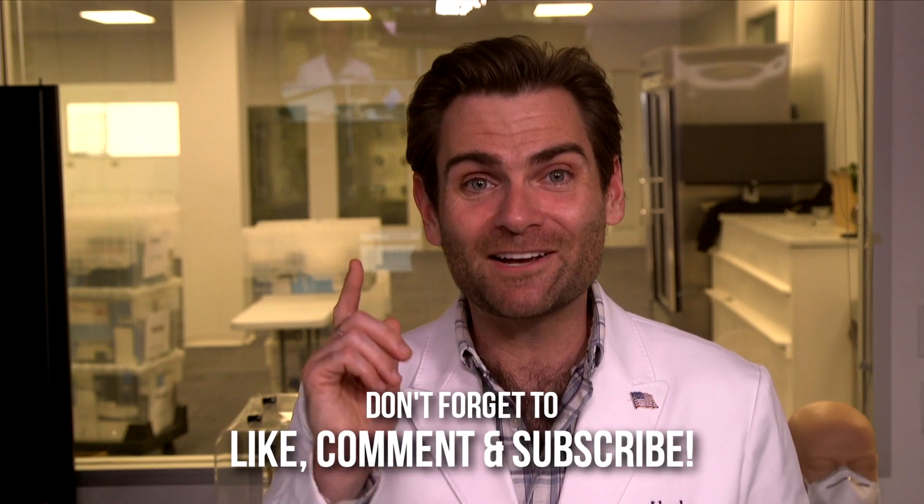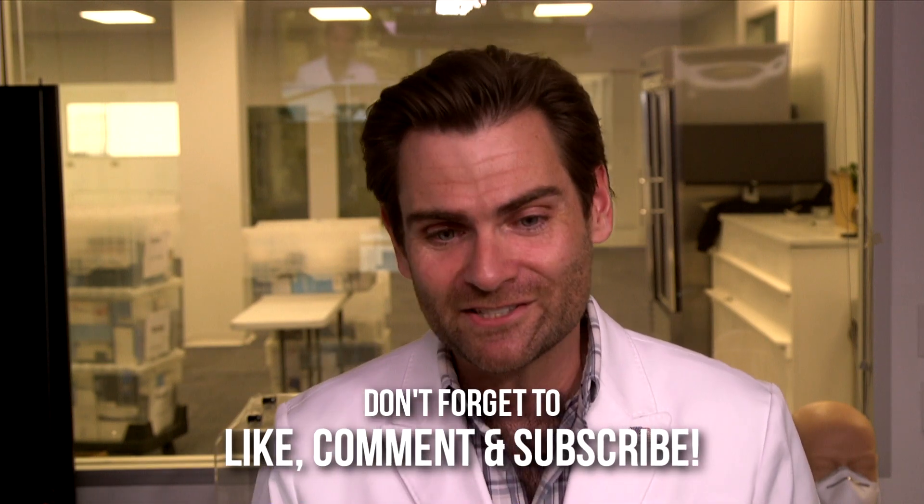Thank you guys so much for watching. I appreciate your time and attention — it's always an adventure here. I will catch you on the next test tomorrow at 10 a.m.